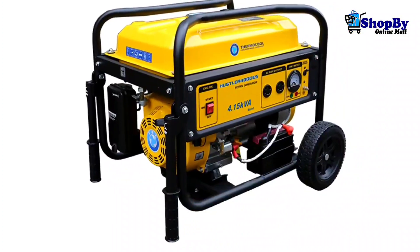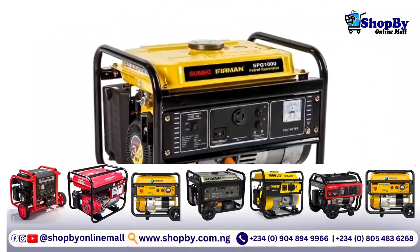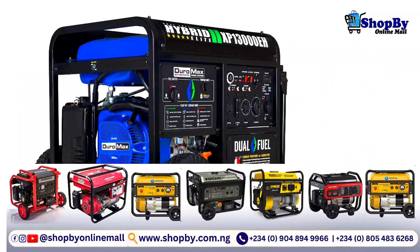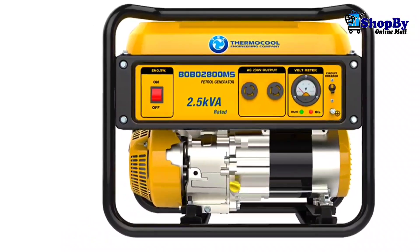Fifth on the list is the ease of use. Choose a generator that is easy to use and operate. Look for features like an electric start, easy fuel access, and a simple control panel.